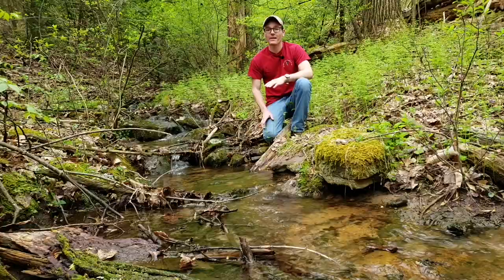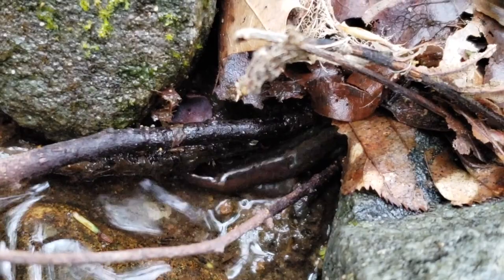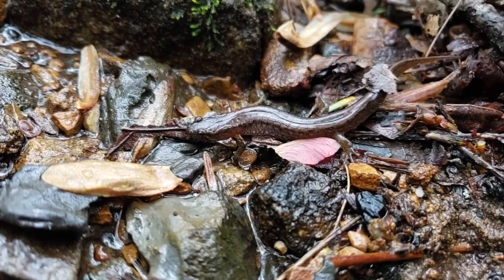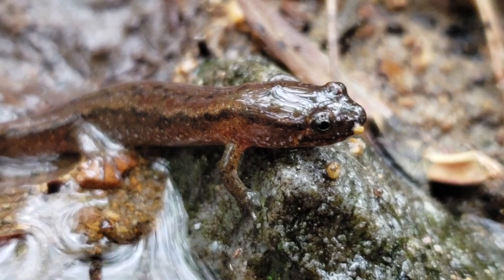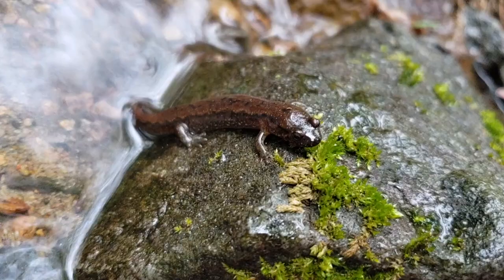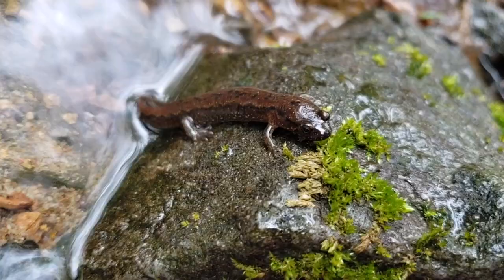Our next salamander is the northern dusky salamander. This one is also pretty widespread and can be found in rocky forest streams and springs, like the one running right beside me here. They like to hide under logs, rocks, and other debris in the streams and will stick pretty close to these streams their entire lives. These salamanders like to lay their eggs under moist rocks and logs along the shoreline. The northern dusky salamander has a dark brown back and a black line that extends from its eyes down the side of its body. One unmistakable feature is the difference in size of its legs — the back legs are usually much larger than the front legs, giving it a T-rex-like appearance.